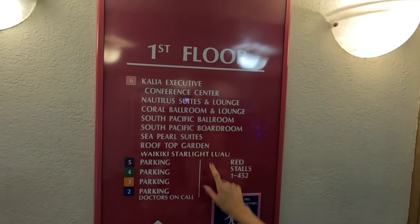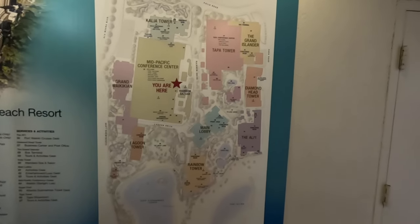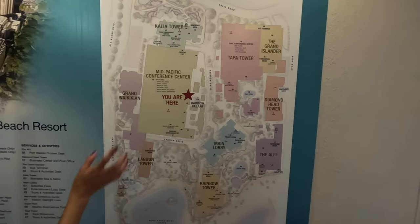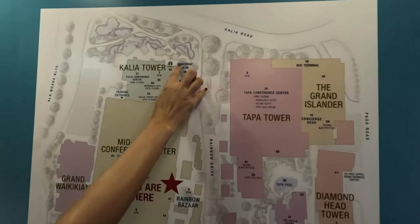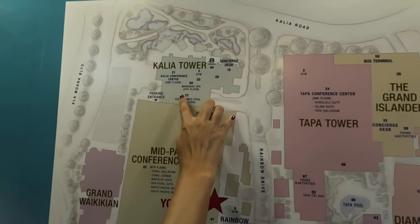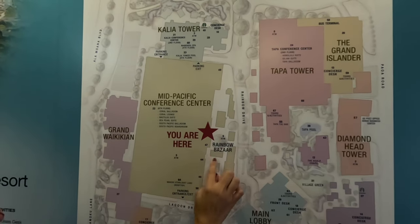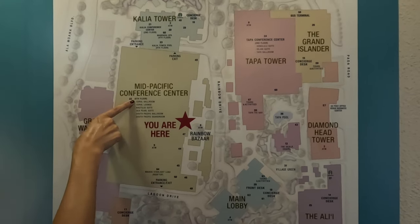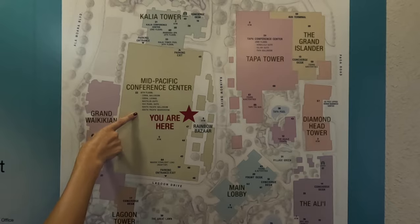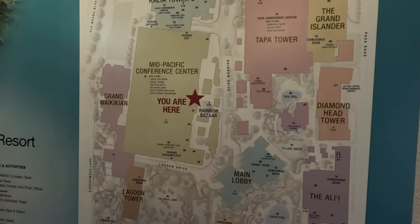The Starlight Luau is on the sixth floor. Just behind us is another map to show where we are. We came in from here, walked by the first Starbucks, cut through Kalia Tower — that's where we showed you the artwork. Now we're at the Mid-Pacific Conference Center. The Rainbow Bazaar area with all the smaller shops is back that way. We're now heading up to the sixth floor to check out the Waikiki Starlight Luau rooftop, then we'll head back down and continue with the rest of the property.